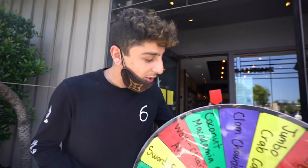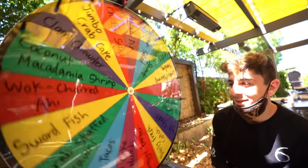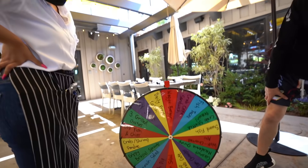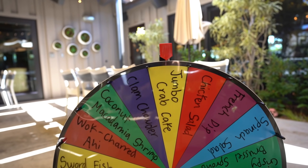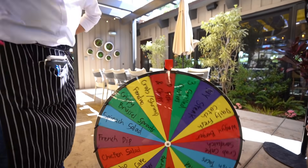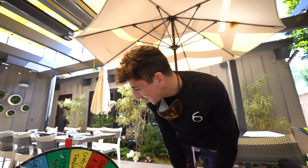For this one we brought a wheel. We wrote 18 menu items down. I've never been here, Noah's never been here, so this is definitely going to be a little surprise. We're going to have the server spin it for us. My meal spun to coconut macadamia shrimp — honestly really good. Noah's spin landed on crab slash shrimp fondue — also really, really good. The server started getting our order.